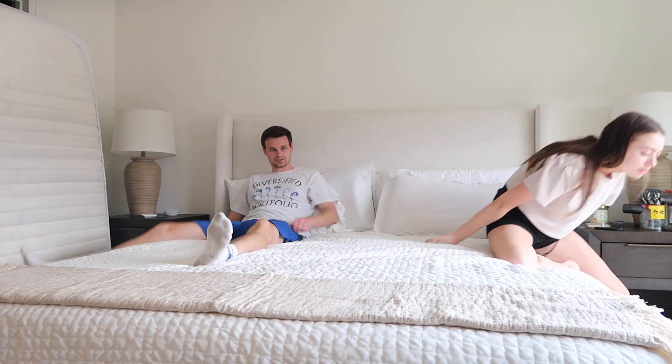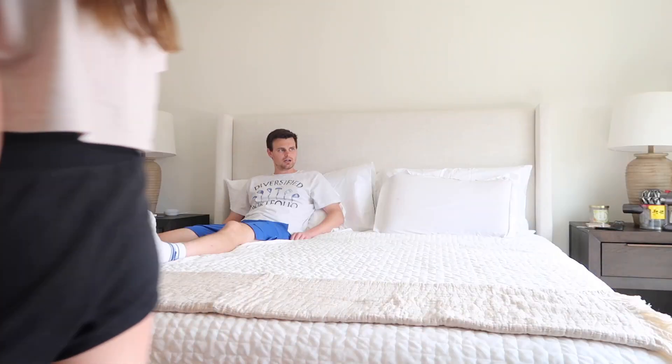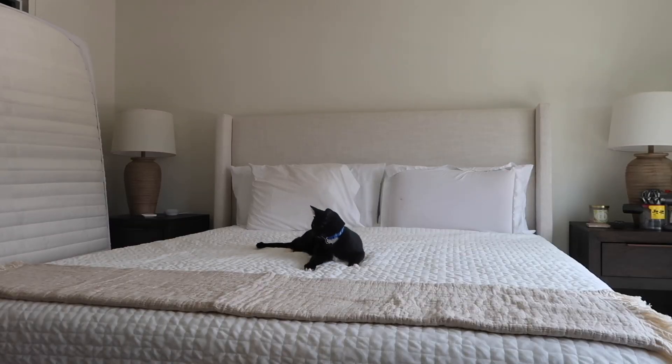I like it, it looks good. Are you happy? I'm happy with the purchase. It looks so good. Now I want to go to HomeGoods to get pillows — like decor pillows. You got two free pillows already. What do you think, Bubs? Oh, he likes it.